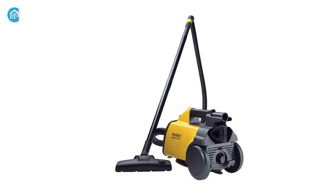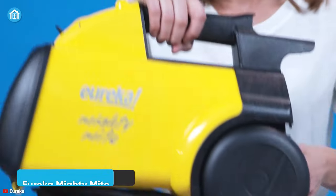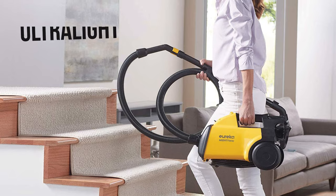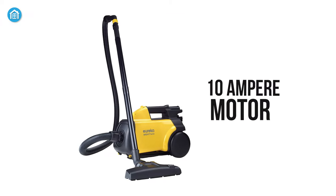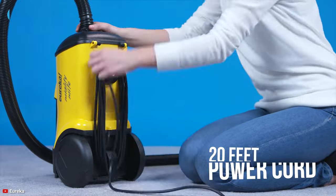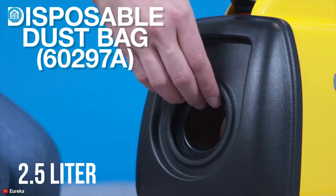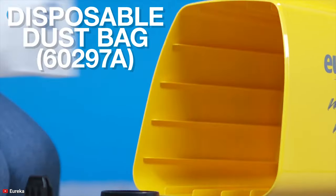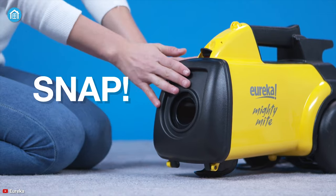Wouldn't that be great if you get a vacuum that goes very easy on your wallet yet doesn't compromise with performance? Meet the Eureka Mighty Might for its reliable, heavy performance. This ultralight vacuum weighs less than nine pounds and is packed with a 10-ampere motor to generate immense suction power to make the toughest cleaning fun, easy, and quick. It comes with a 20-feet power cord, allowing you to maneuver all around your home smoothly, while its 2.5-liter easy-empty dust bag comes out easily for no-mess cleaning. These features are pretty much missing on the budget segment vacuum cleaners, but your Mighty Might has got you covered.